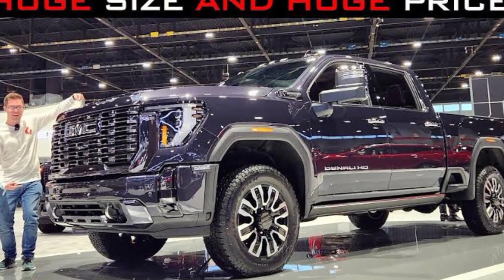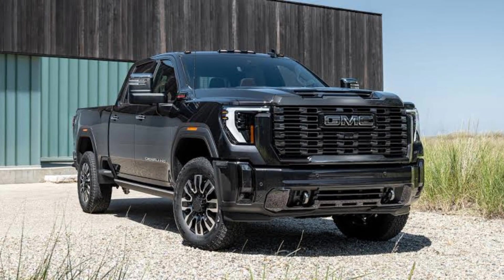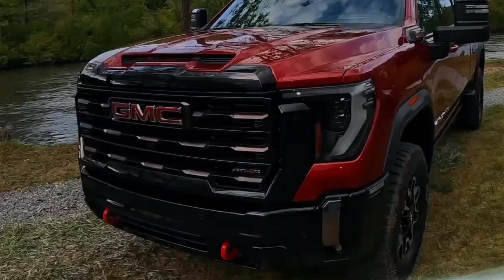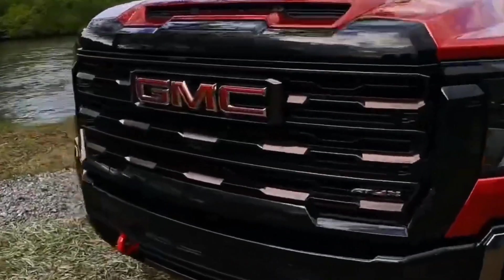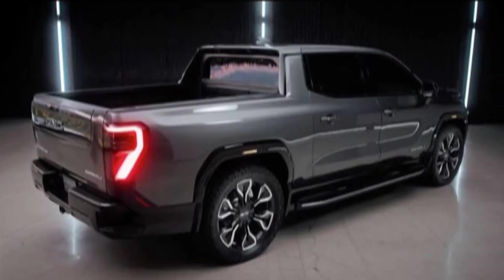Exterior. The exterior of the 2024 GMC truck is all new and features a bold and aggressive design. The front end of the truck is dominated by a large grille and LED headlights. The side of the truck features muscular fenders and large wheels.